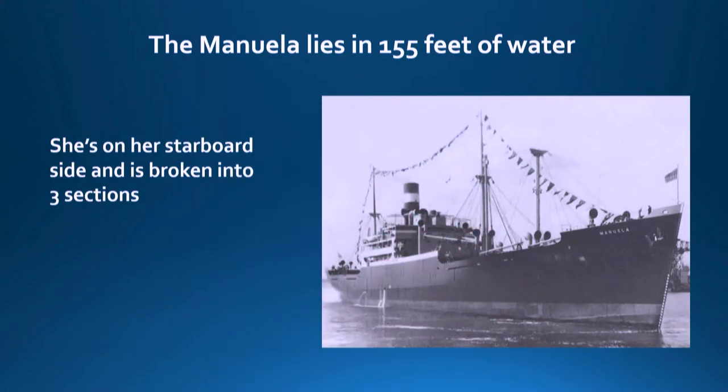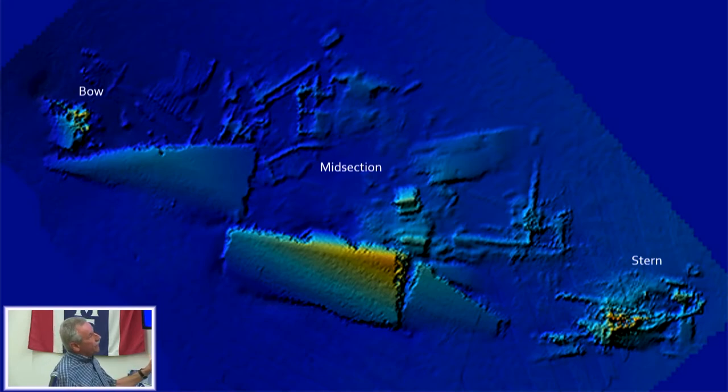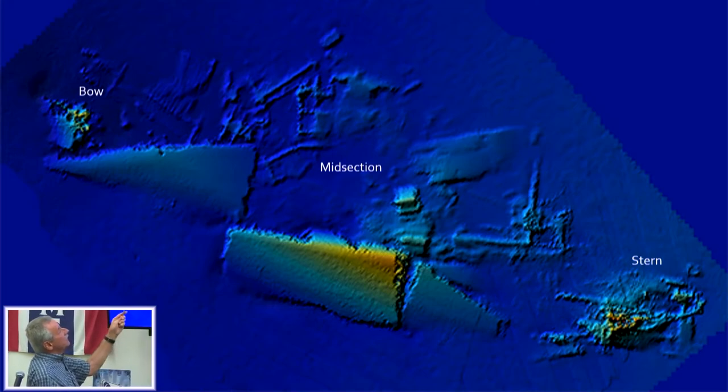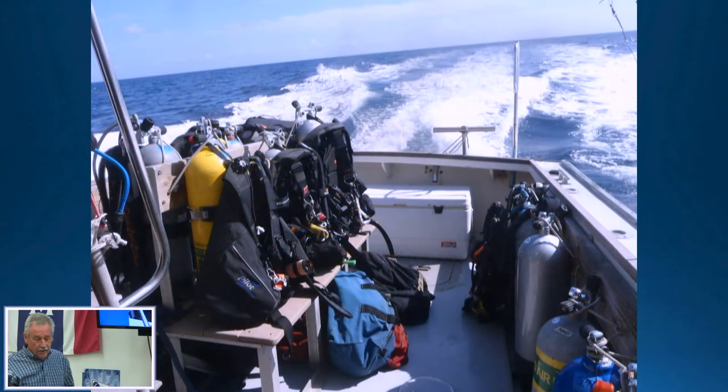The Manuela lies in 155 feet of water, although you can definitely hit deeper spots and washouts. She's broken into three sections as the NOAA scan shows. She's laying on her starboard side — her right side — so the NOAA shots are from the side looking at a hull laying sideways. The bow would be to the left in this picture, and the stern to the right. We're going out on Dave Summer's boat, the Lion's Paw.